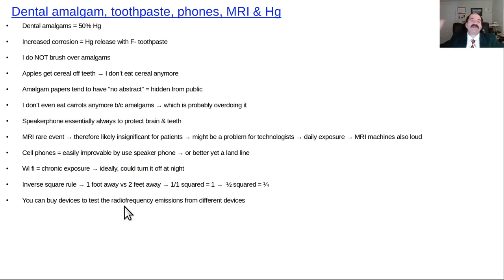The two biggest practical takeaways: if you have amalgam fillings, don't brush over them — especially not with fluoride toothpaste — and don't sit close to your Wi-Fi router.